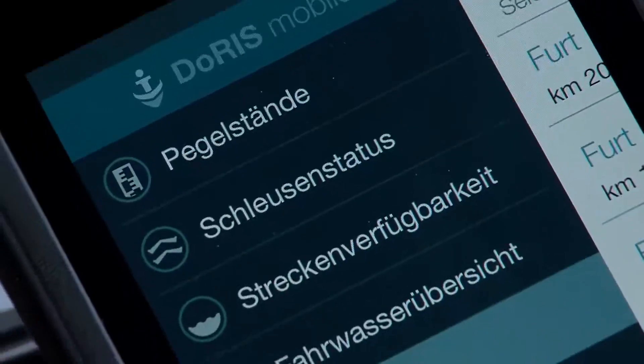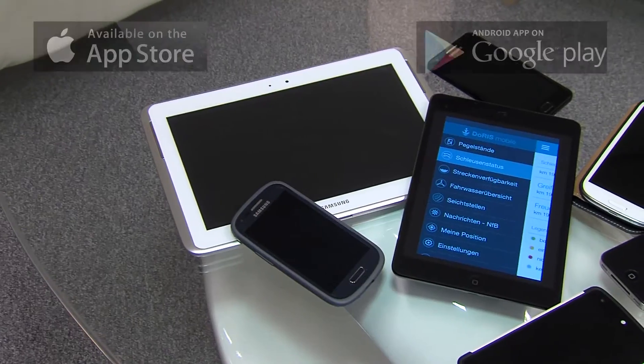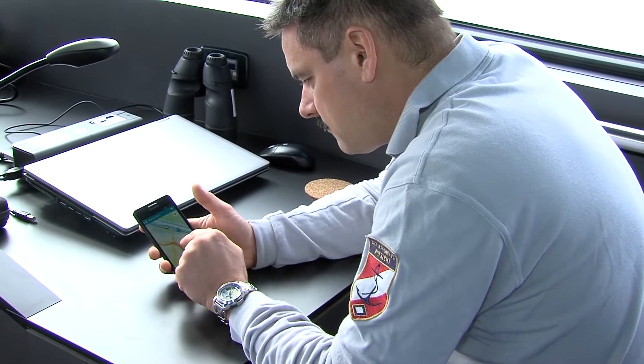DORIS mobile offers up-to-date information in eight different services. The available languages are German and English. Common smartphones and tablets using Android or iOS operating system are supported and can download the app free of charge. Using DORIS mobile, you have all essential information handy.